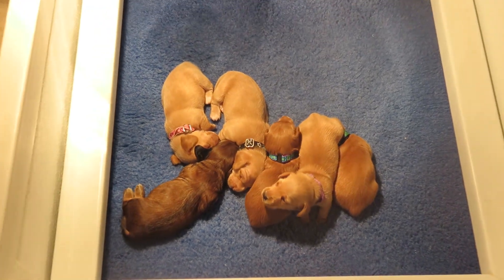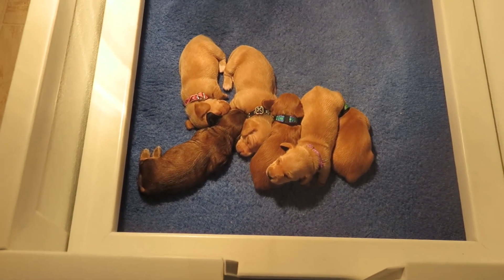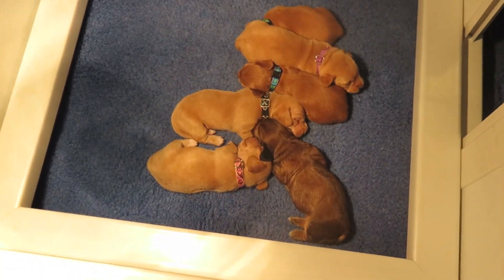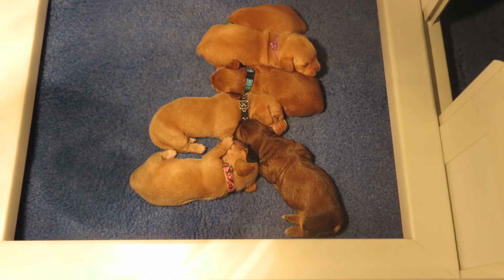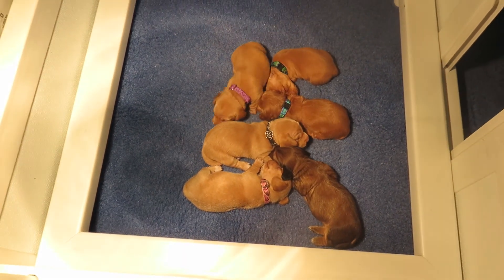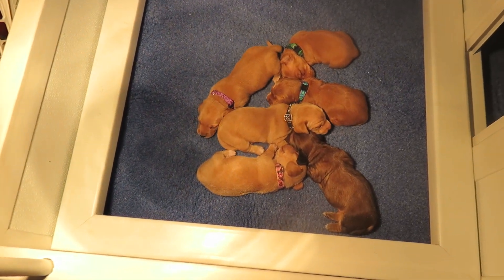I'm going to get on the site and start working my way down the list. This is the litter right now. Again, two weeks old, Taffy's litter. Everybody's growing, everybody's beautiful.